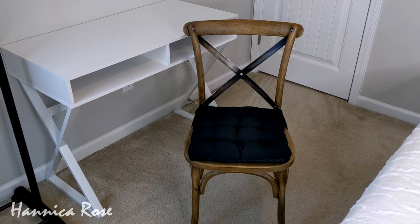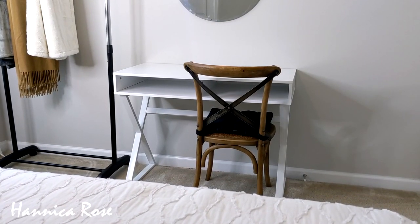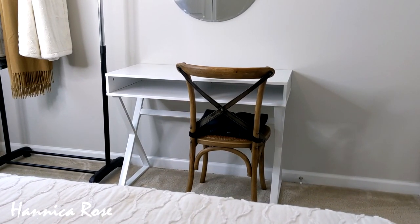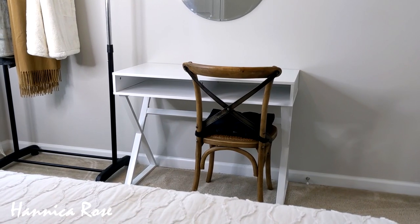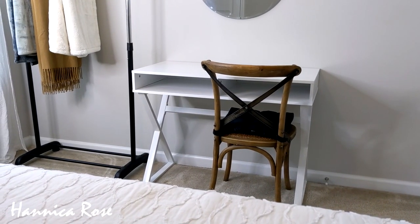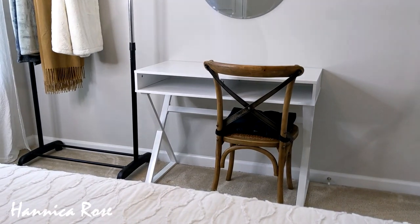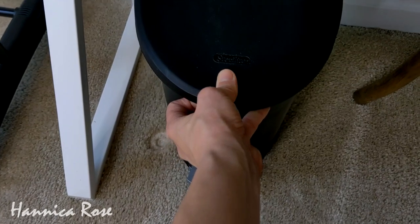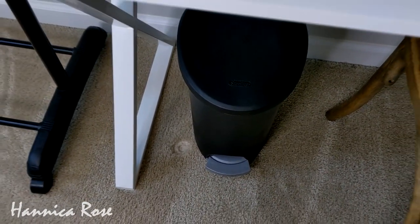I decided just to use the current chair that I already had. I thrifted this a few years ago and I think I paid $10 for it, and I just have a little black seat cushion on top. Honestly I think it worked out for the best — the chair pairs really nicely with the desk. I like the contrast but it still has that modern feel I was going for. I also decided to add a small trash can right beside the chair to balance out the space underneath.